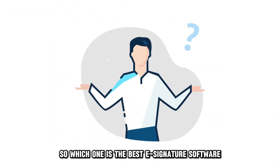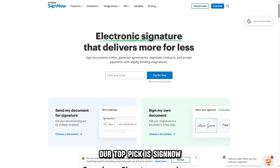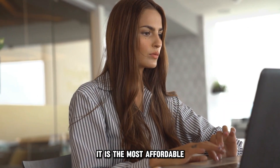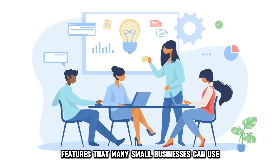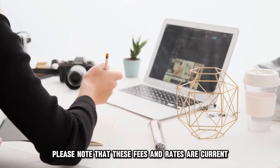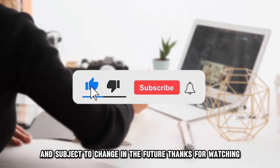So, which one is the best e-signature software from the list? Our top pick is SignNow. It is the most affordable and has excellent integration and template features that many small businesses can use. Please note that these fees and rates are current and subject to change in the future. Thanks for watching.